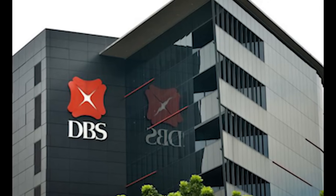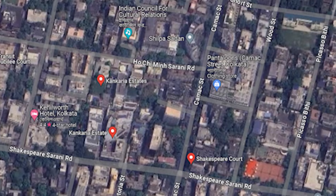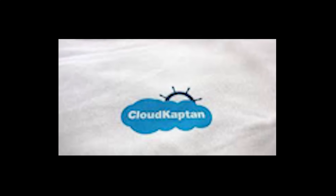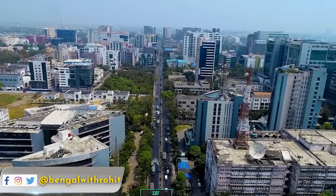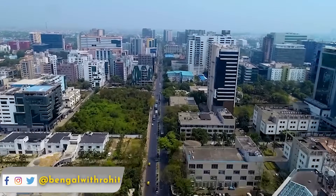JSW Paints — 3,600 square feet at Godrej Waterside Building. DBS Bank — 4,000 square feet at Kankariya Coat. Cloud Captain — 6,500 square feet at Manic Acidon. Quarter 4 is around 9 companies in Kolkata office space.